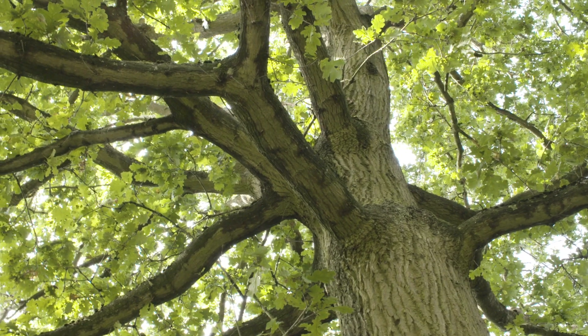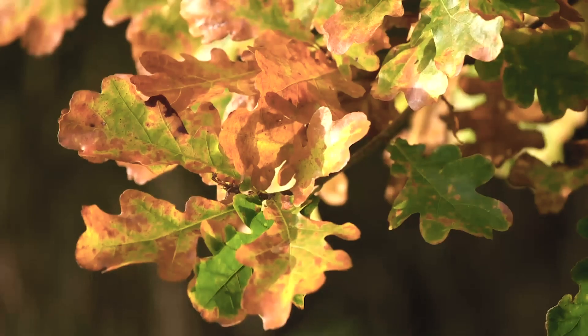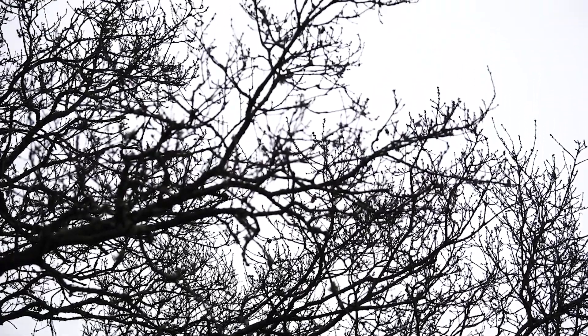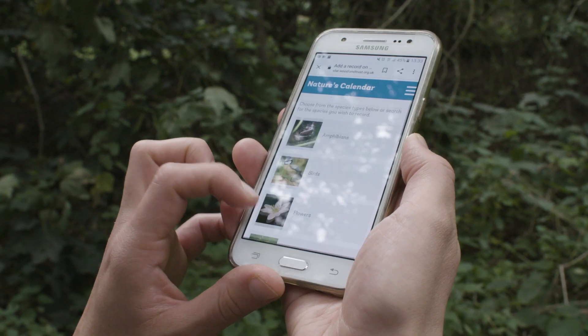There's loads of events you can record for an oak tree too: when the first acorn ripens, when all the leaves have changed colour, when they begin to fall and when the tree is completely bare. It's not just trees we're interested in either — there's 69 different types of plants, animals and fungi you can record with Nature's Calendar. So have a look at what's around you and take your pick.